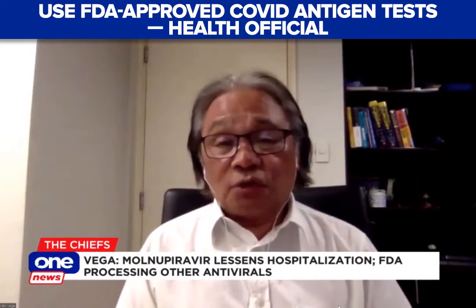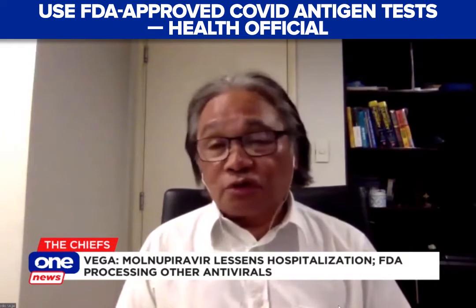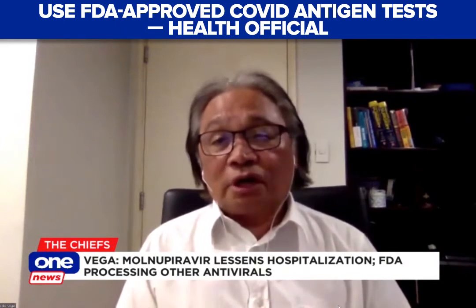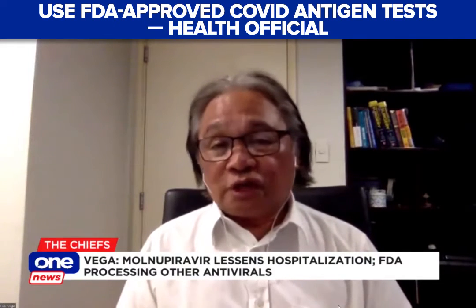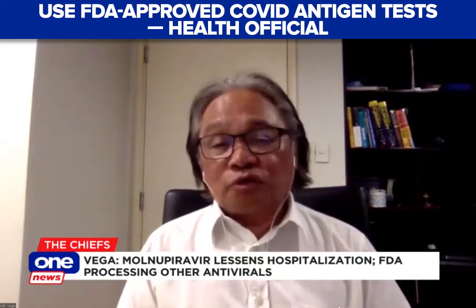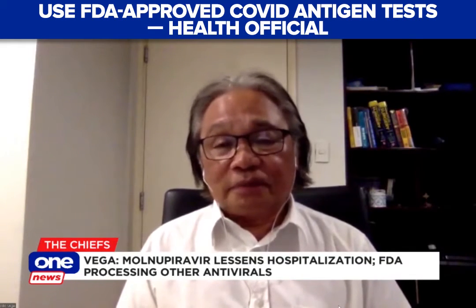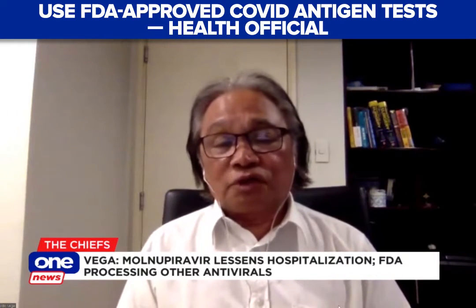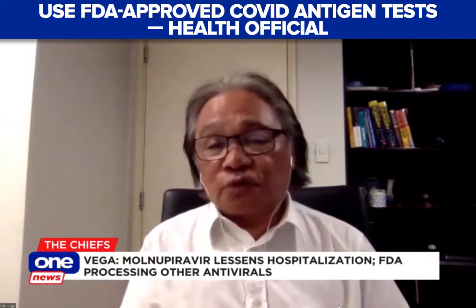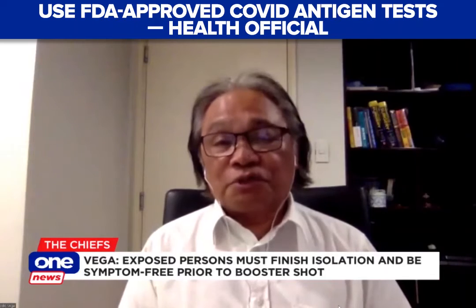If you're a close contact and you've been exposed to a COVID person, you can actually use an antigen test. But if you just wanted to test yourself and you're negative, you have to prove it by the RT-PCR, because the sensitivity — especially if you have no symptoms and you're just using it for screening purposes — is very low. So you really have to confirm this with an RT-PCR.